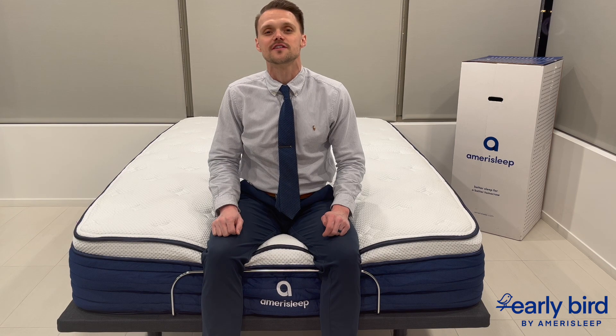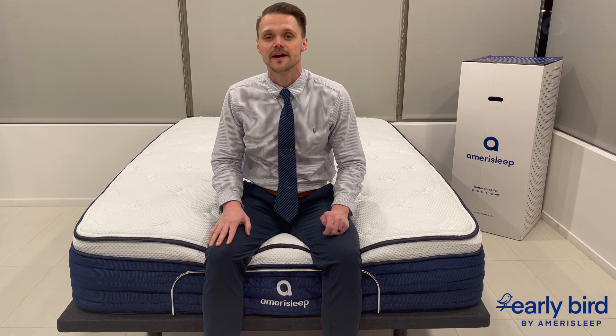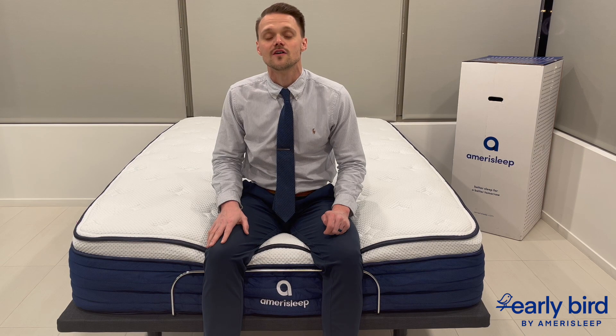A split king mattress consists of two twin XL mattresses side by side. It's an innovative solution for couples with different mattress preferences. Each partner can choose their desired firmness, ensuring personalized comfort. Consider your room size and layout — a split king, being two separate mattresses, is easier to move and set up, especially in rooms with limited space or unique layouts. It's also an excellent choice for adjustable bed frames.